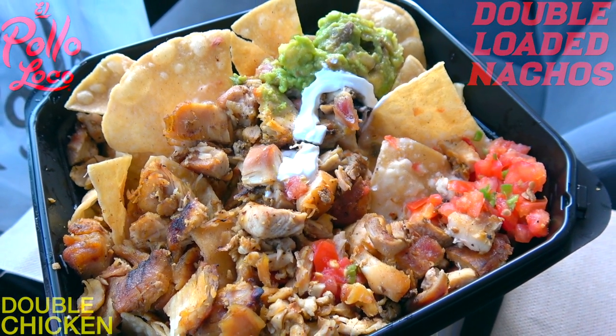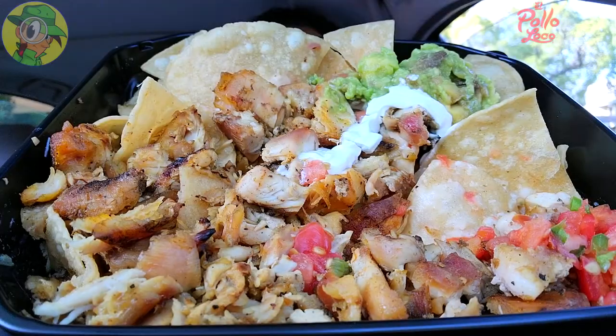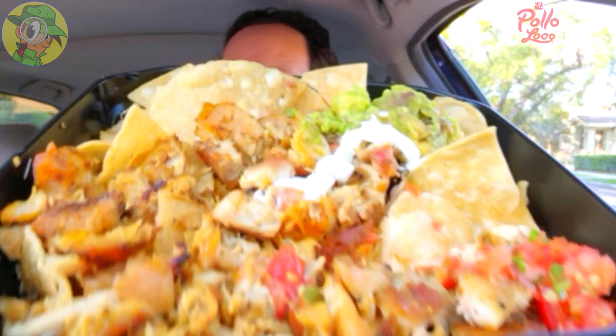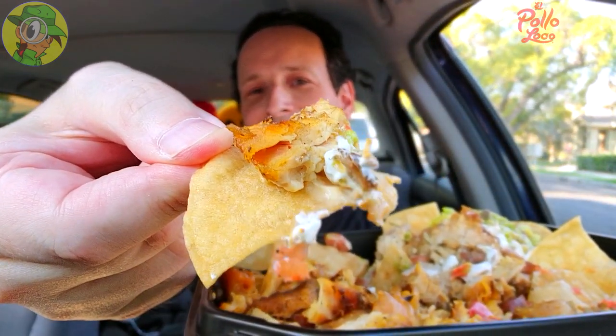Let's not waste any more time — let's see if the flavor delivers. This is the all-new double chicken nachos at El Pollo Loco. I'm definitely digging the portion size for the chicken, I just wish it looked a little juicier. It feels pretty hefty in the hand and the toppings are plentiful, but I'm not really seeing a lot of cheese. It looks like more chips than anything, and they couldn't really spare the sour cream either. Let me try to get a little bit of everything and give this a shot.